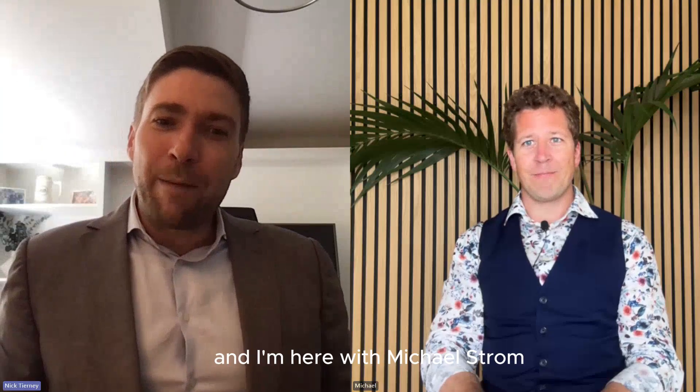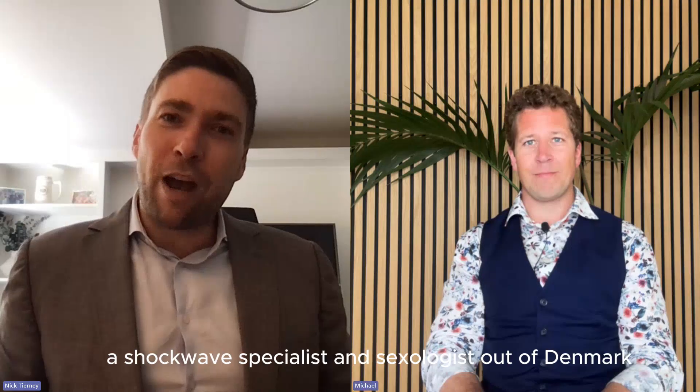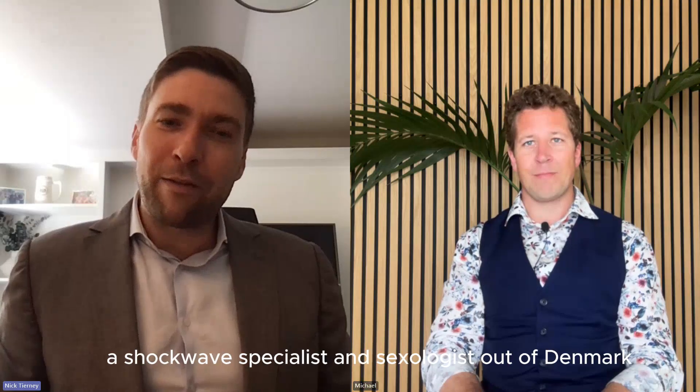Hello, everybody. This is Nick Tierney with RegenMed Circles, and I'm here with Michael Strahm, a shockwave specialist and sexologist out of Denmark.